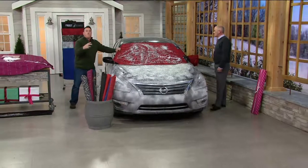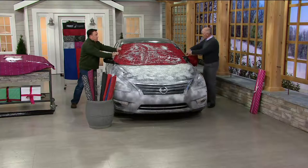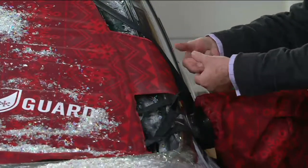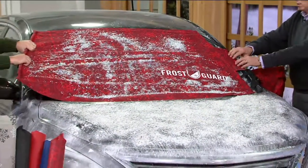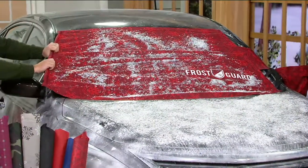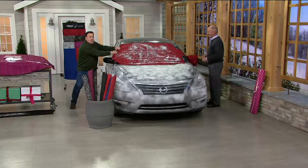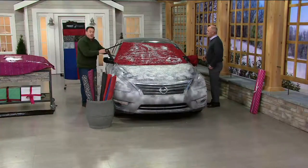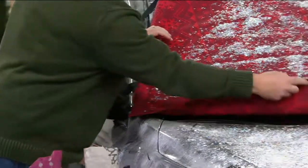A lot of people worry about leaving it on when they're not there. On the driver's side, there's a reinforced nylon rod that you close inside the door, making it completely secure. You can tug on it as hard as you want and it's not going anywhere — the car would move before the Frost Guard comes off. The Fit Fast system with multiple loops means it fits any car, truck, or SUV.